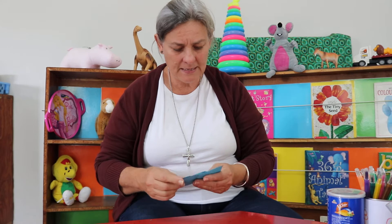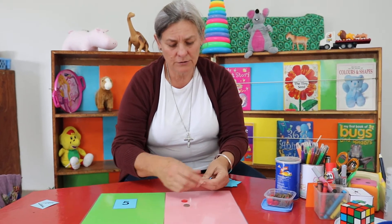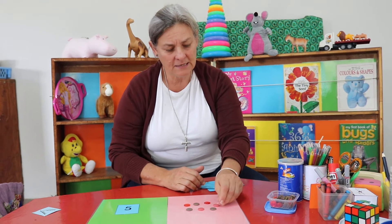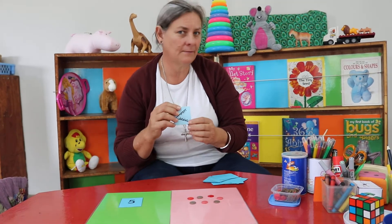We were speaking about equals, and equals means the same. Then we spoke about more — do you remember? We put a number here, like five, and we said anything that could be one, two, three, four, five, six, or even seven could be more, because this is five and this is more.